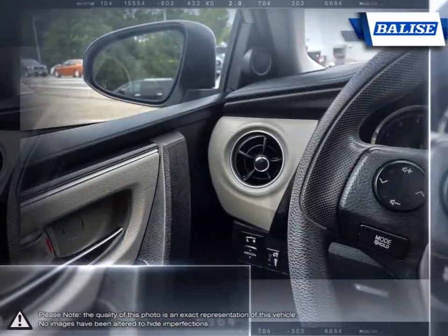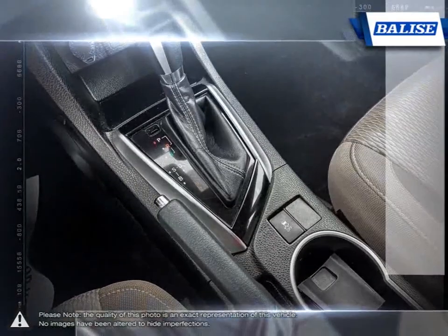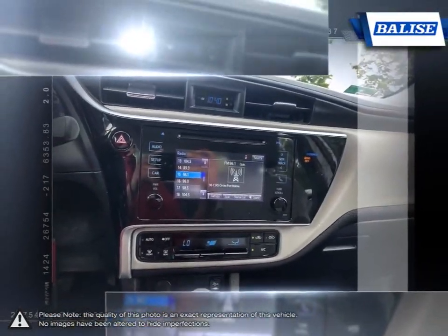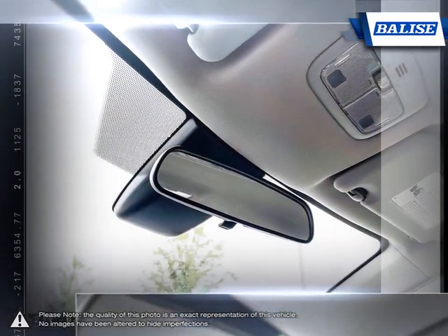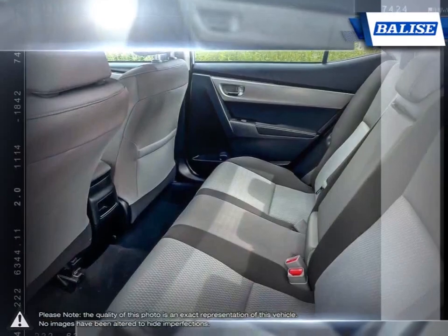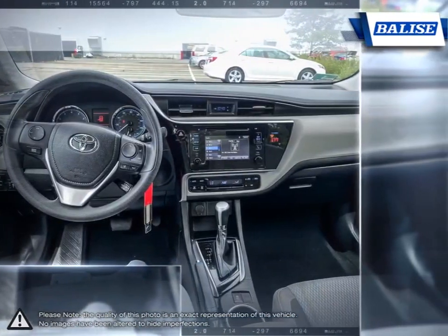The vehicles we sell and the customer service we provide is what sets Belize Toyota of Warwick apart from the rest. We realize purchasing a new vehicle is an investment, and we take that seriously. We value your individual needs and your time. Whether you're looking for a family vehicle like the Sienna minivan or a hard-working truck like the Tundra, we will do whatever it takes to get you the vehicle you want and provide the service you need for years to come.